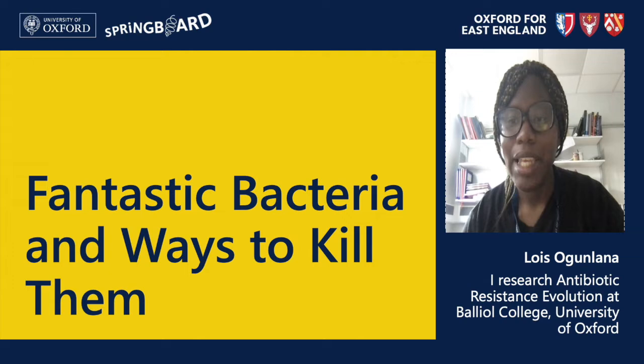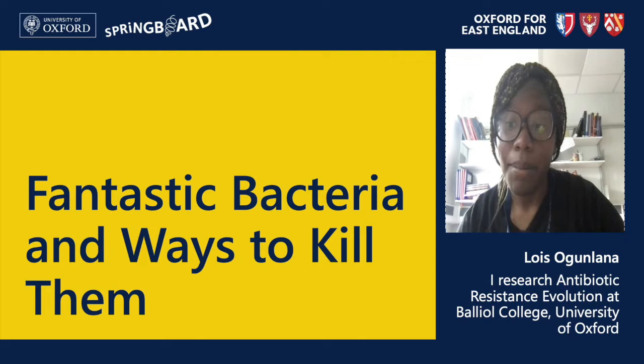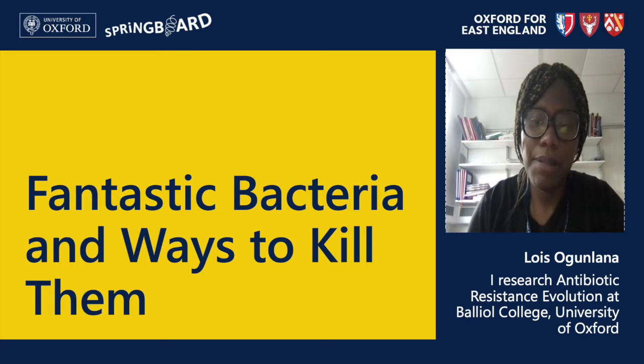Hi everyone and welcome to my video teaching session which I've called Fantastic Bacteria and Ways to Kill Them. My name is Lois Ovenlana and I am a PhD student from Balliol College. I work in the Department of Zoology and study one of the oldest and smallest organisms in the world, bacteria. I mainly study drugs called antibiotics which we use to treat bacterial infections and also how bacteria can avoid getting killed by these drugs.